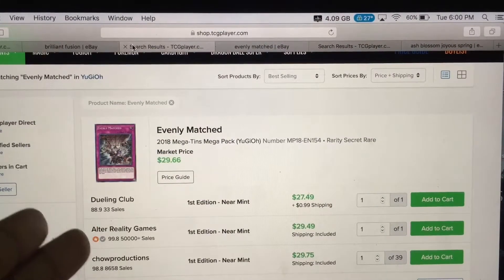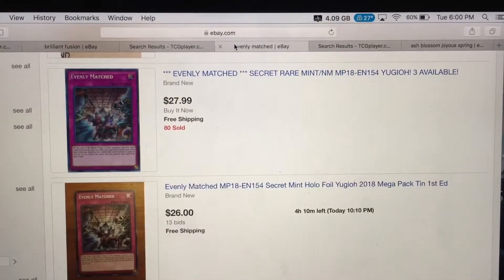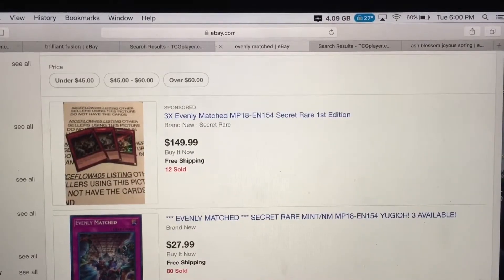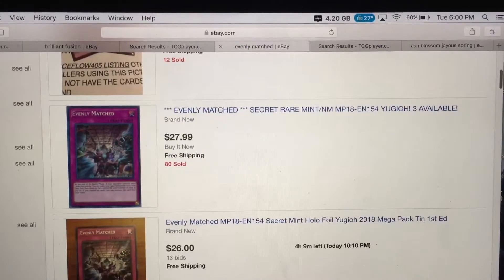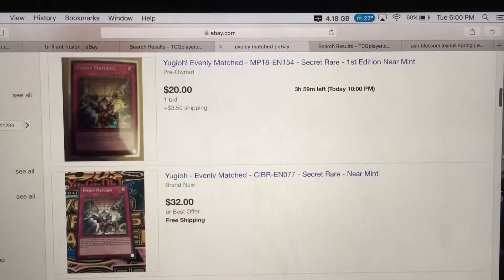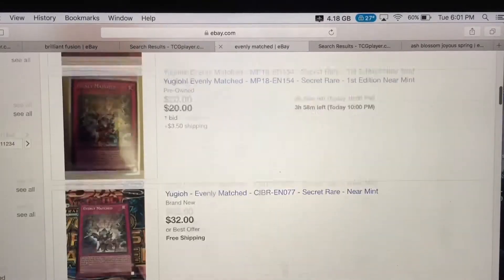I feel like the mega pack versions are a lot cheaper. On eBay, three copies from the 2018 mega pack cost around $150 — wow. And the secret rare near mint from the mega pack is $28 for just one card. That's not bad if you want to buy from eBay, since some cards are still below $30, but on TCG Player good luck finding something cheap.